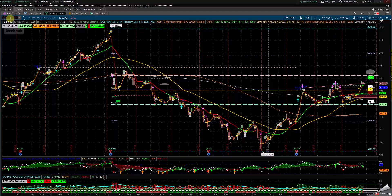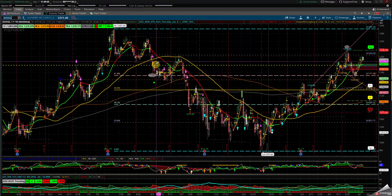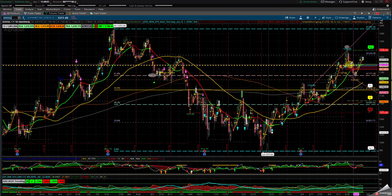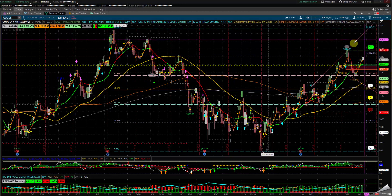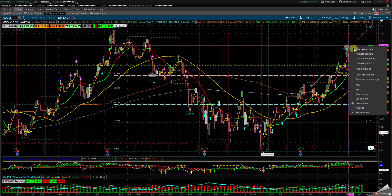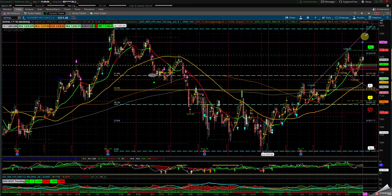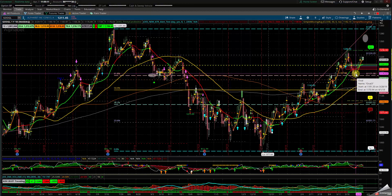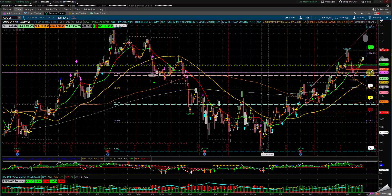Let's take a look at Google. Google seems to have done a cup and head pattern — this is the cup or the shoulder. If Google can clear the 1,225 area, look for the upside of this oval. We're going to move this oval over and put it up in this area to the upside of the upper channel. If Google cannot get to that oval, we'll put it on the other side in case it comes back into the market.